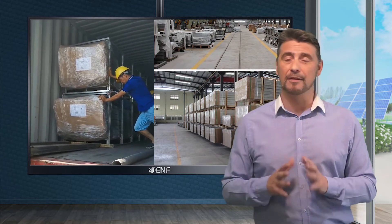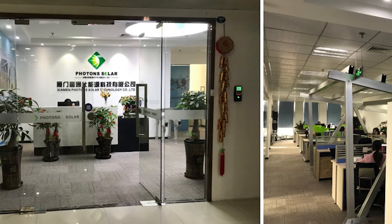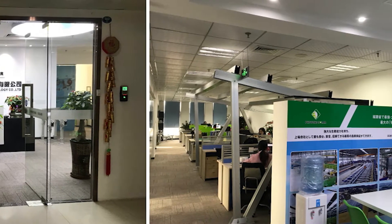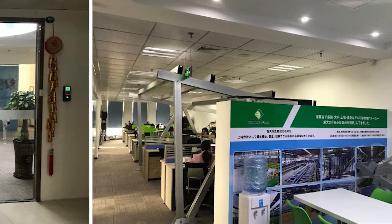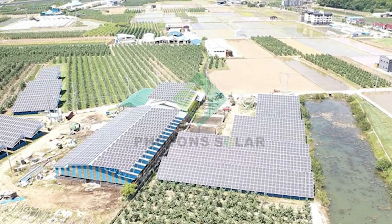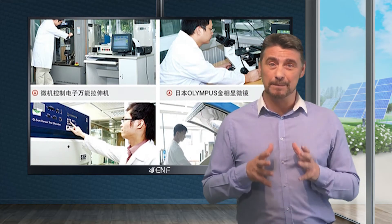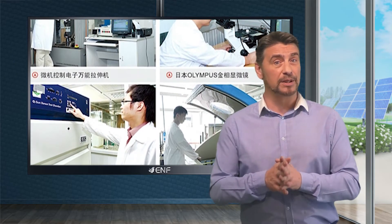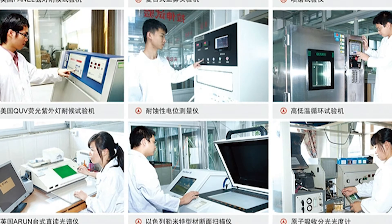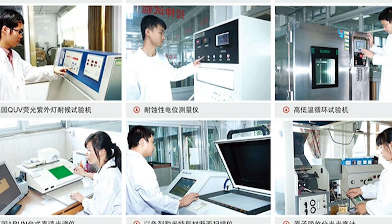Xiamen Photon Solar Technology is a dedicated manufacturer of solar mounting systems and related accessories, with experience of more than seven years and an annual production capacity of more than 1.5 gigawatts. A competent and experienced workforce with advanced production lines, extensive shop floor control, and testing procedures allows us to provide our customers with highly reliable and efficient products.